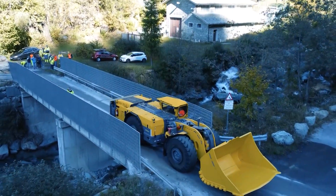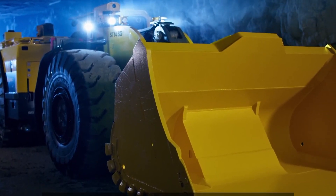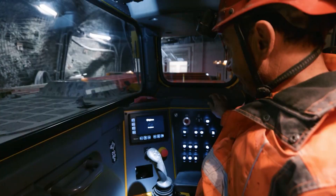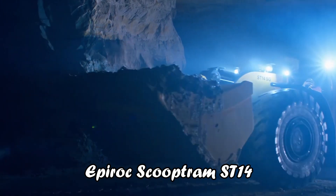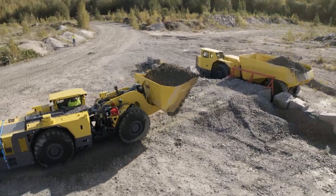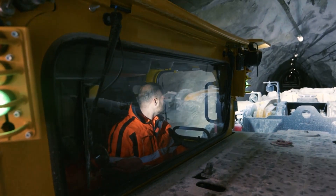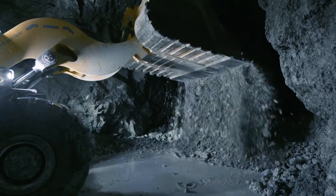The Scooptram ST14SG is part of Epiroc's Smart and Green series, showcasing its commitment to environmentally friendly and technologically advanced mining solutions. Its battery electric driveline and rig control system (RCS) mark a significant step toward sustainable and efficient underground mining. The Epiroc Scooptram ST14's combination of zero-emission operations, advanced automation, and operational flexibility make it an invaluable asset and a testament to the future of sustainable mining technology.